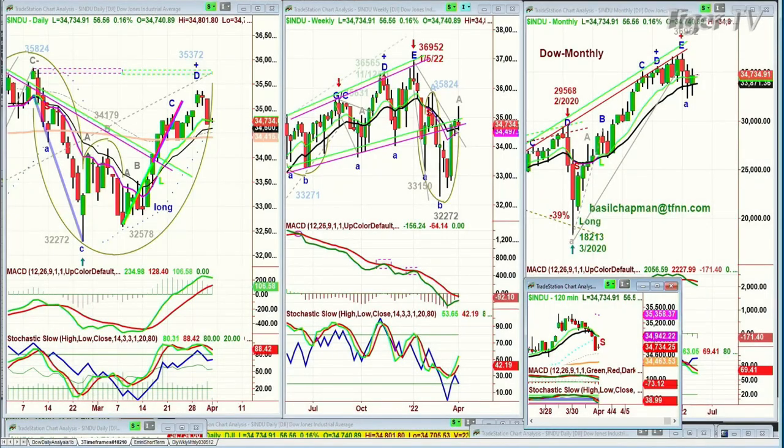Hi everyone, Basil Chapman here, 1st of April. We're not going to do any April Fool stuff. We're looking at the Dow on this first day of April, having closed the month of March not nearly as nice as I thought it would — not bad, but nothing like it was looking like on Wednesday afternoon. 34,734, and the Dow up 56 points, hugging the nine-period exponential moving average.